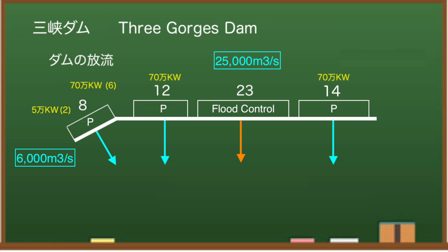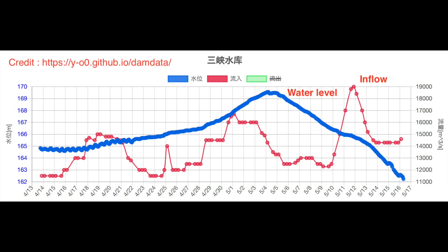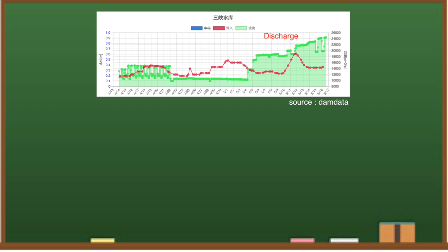The discharge rate is much higher than usual. According to the dam data, the water level continues to drop at the Three Gorges Dam. This is deliberate — they are trying to increase the discharge and lower the water level. As we will discuss in more detail later, it may be difficult to reach a water level of 145 meters as of June 10. To lower the water level of the dam, they are significantly increasing the discharge.